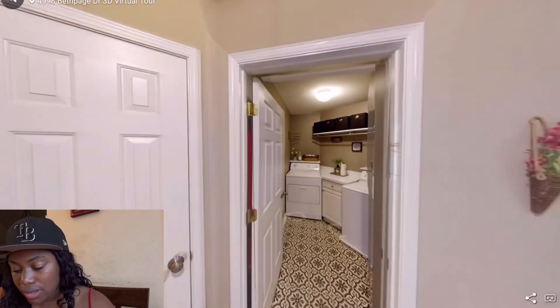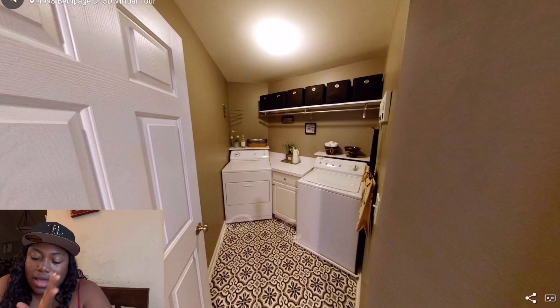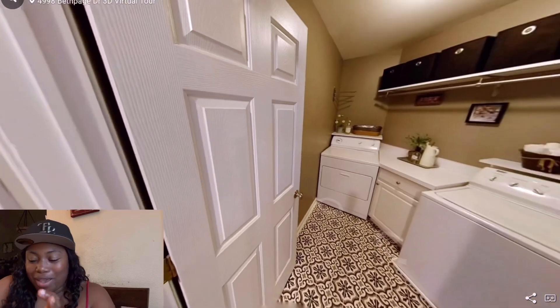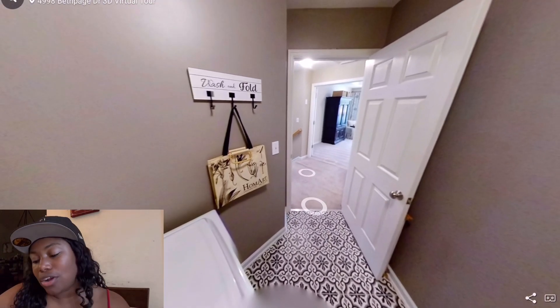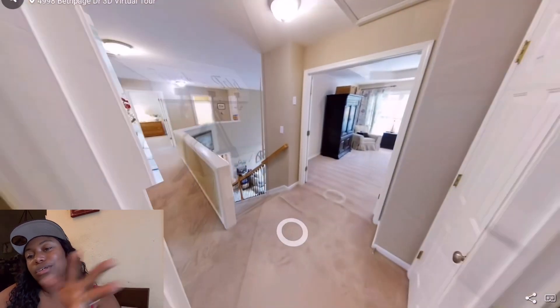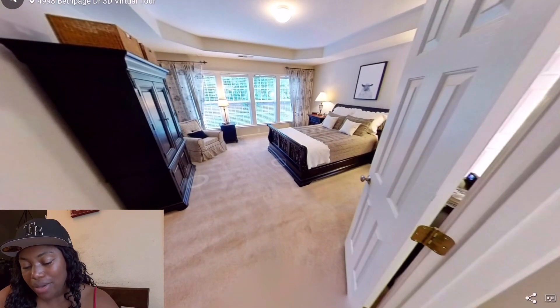This right here is the washer/dryer area. It doesn't look too big, but the way they've figured out the space makes it look bigger. It's already bigger than what I've got, because our washer and dryer is out to the world — not enclosed at all.